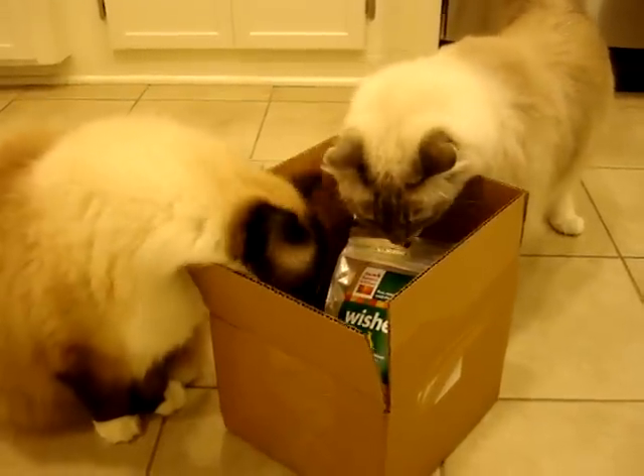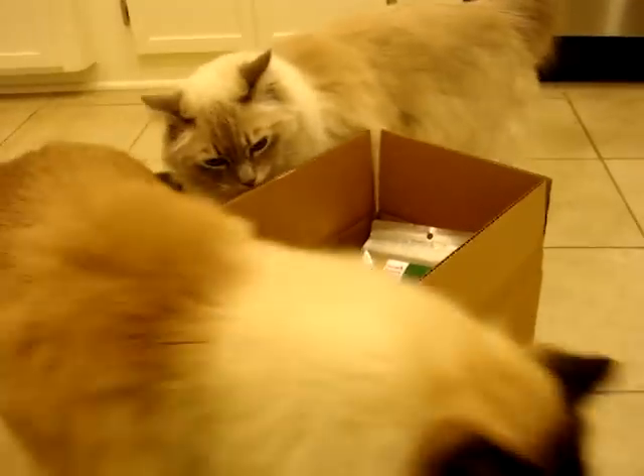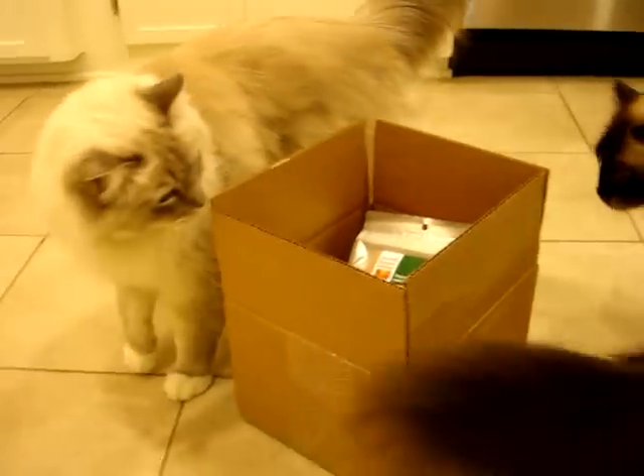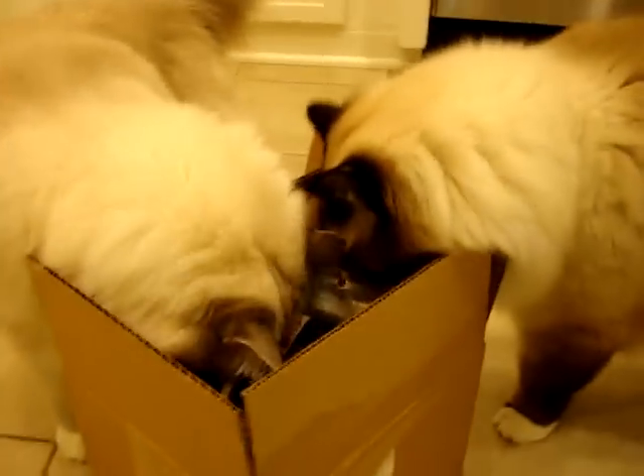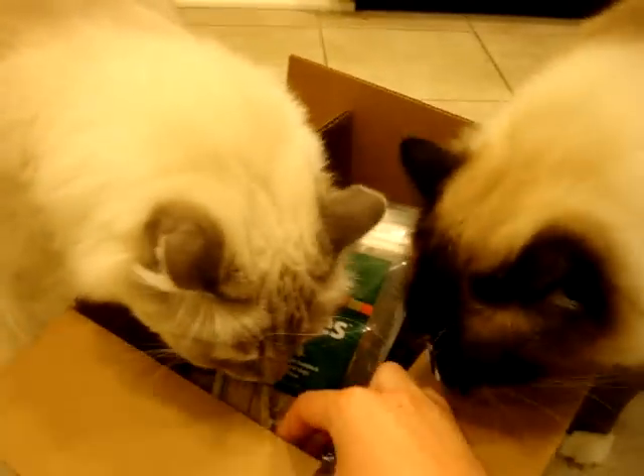We got a box in the mail yesterday from The Honest Kitchen. I've been intrigued with The Honest Kitchen ever since my aunt told me about it. My aunt lives in Virginia, and actually her stepson told her about it — he lives in California.